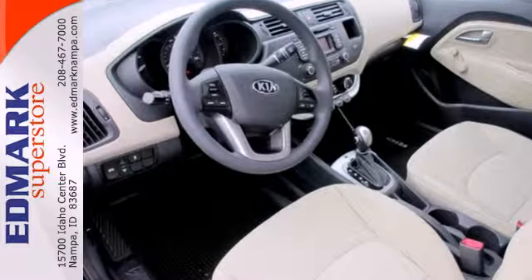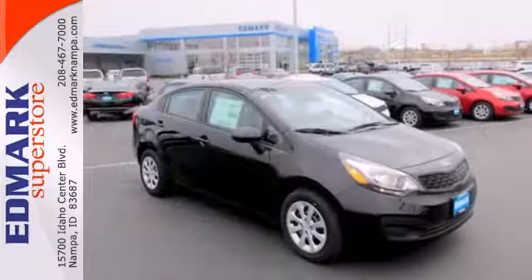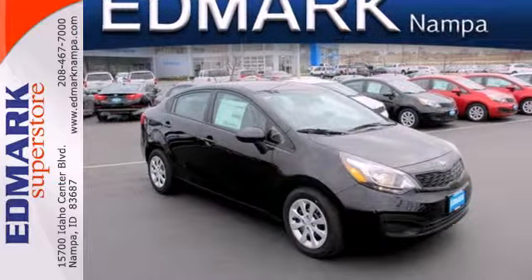The compact dimensions make it easy to park, while the steering wheel controls allow you to focus on the road ahead when zipping around town. Economical doesn't have to be boring. Come on out for a test drive and let this Rio prove it.